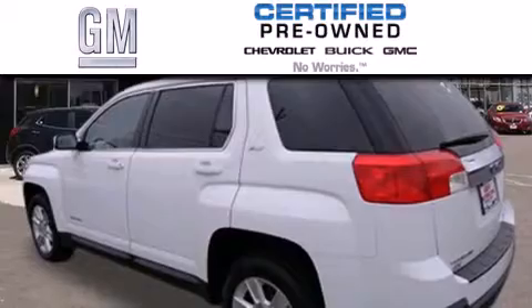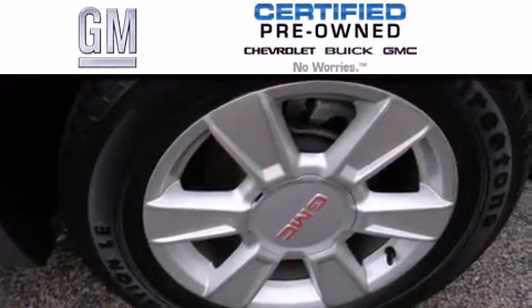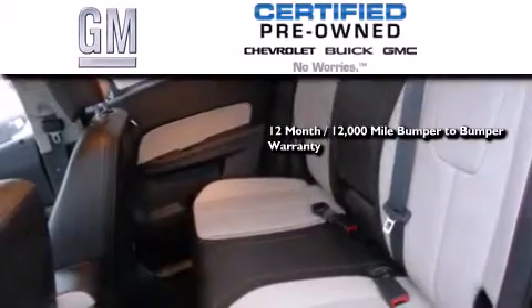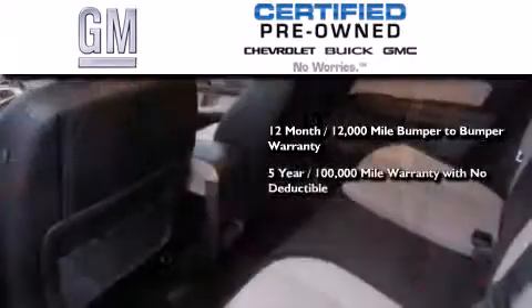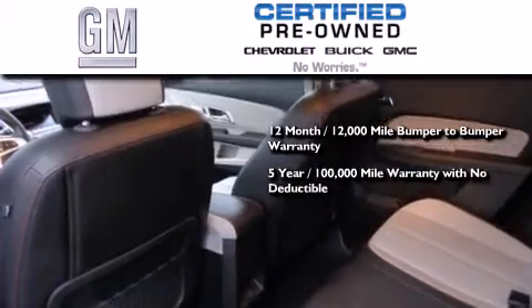A GM Certified used vehicle can deliver more satisfaction and certainty than any ordinary used vehicle. A GM Certified means you get a 12-month, 12,000-mile bumper-to-bumper warranty, and a 5-year, 100,000-mile powertrain limited warranty with no deductible.